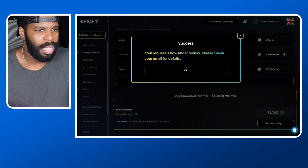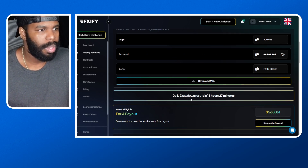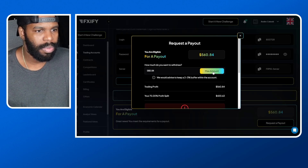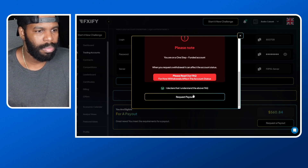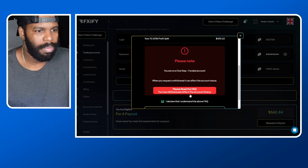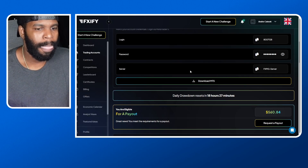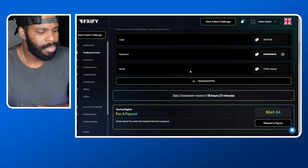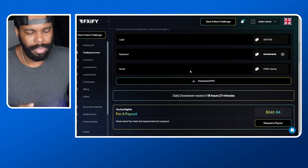It says 'Your request is now under review, please check your email for details.' Now let's go to my other live funding account and do the same thing. I'm going to request the max amount and I'll get back $420. I'll go ahead and request a payout there — done.